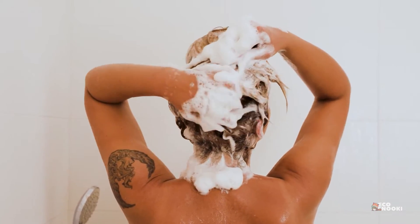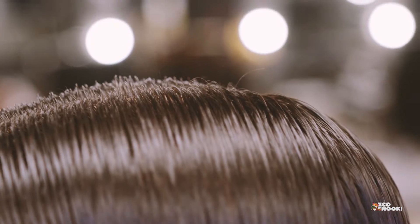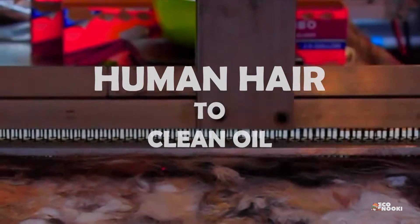When our hair gets oily, it's time for us to shampoo. The fact that our hair gets oily at all is why human hair can be a viable option to clean up oil in our waterways.